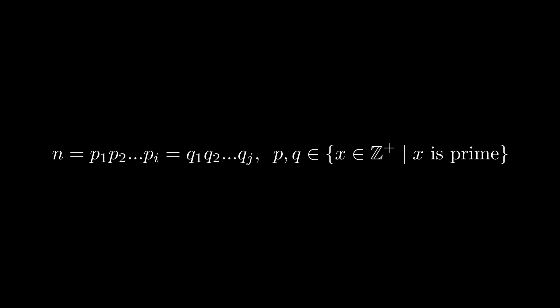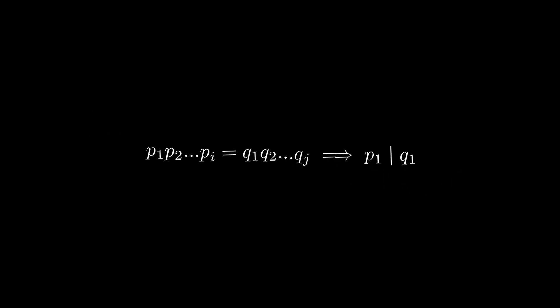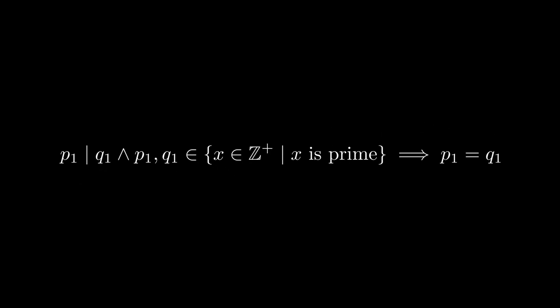We will call it n. We will say that n has two distinct prime factorizations. Next, we can say that p1 divides one of the prime numbers qj — however, this is arbitrary, so we will say p1 divides q1. This follows from Euclid's Lemma. Next, because p1 divides q1 and both are prime, this implies that p1 equals q1.